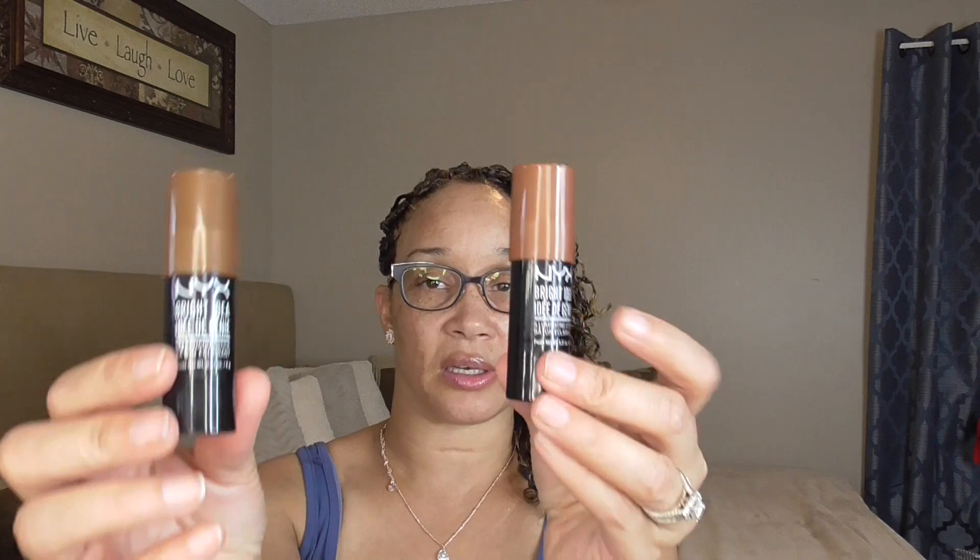I pulled out these two NYX Bright Idea Illuminated Sticks that I like to contour with. These are really good contour sticks — very beginner-friendly and really blendable. I have two shades because I like to mix both: I'll put the darker one down first and then go over with the more bronzy-toned one. This one is in Topaz Tan and this one is in Sandy Glow. Both together give a really nice contoured shape to your face. I'm glad I did this shop my stash because they would have been sitting there for the last year.